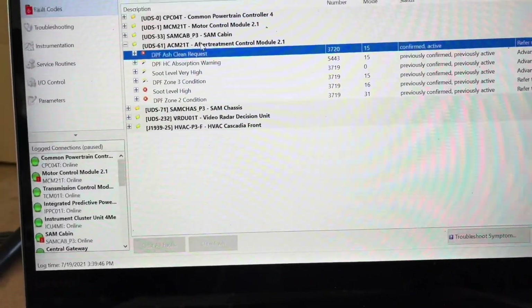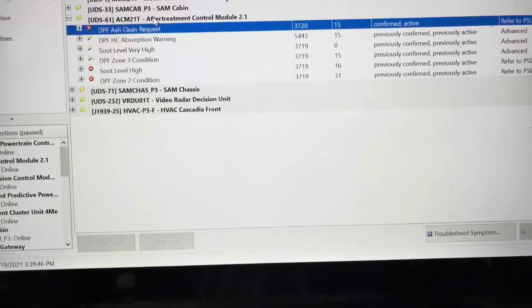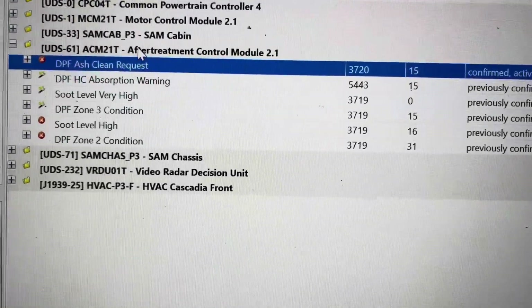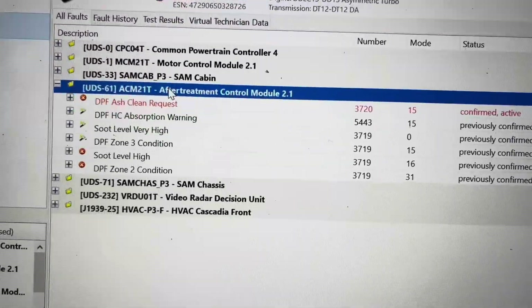You take your old two and get two new ones, install, and go on from there. Or you can send them to be cleaned and baked. Depending on where you stand, the choice is up to you. The DPF ash clean request is triggering a fault code, as you can see there.